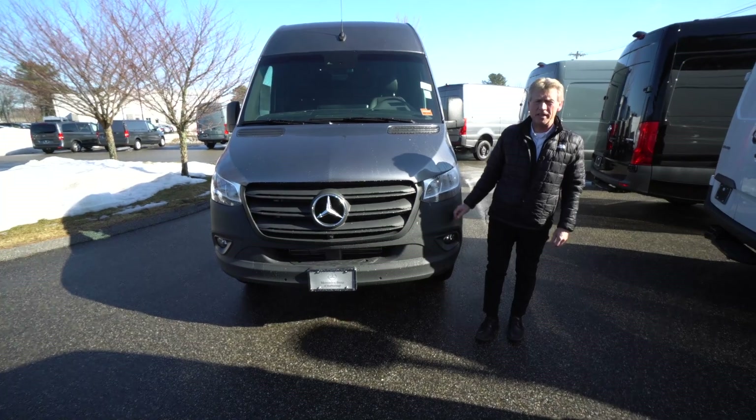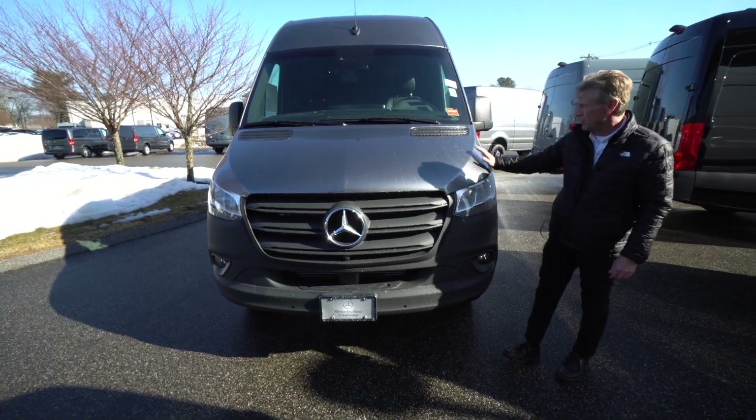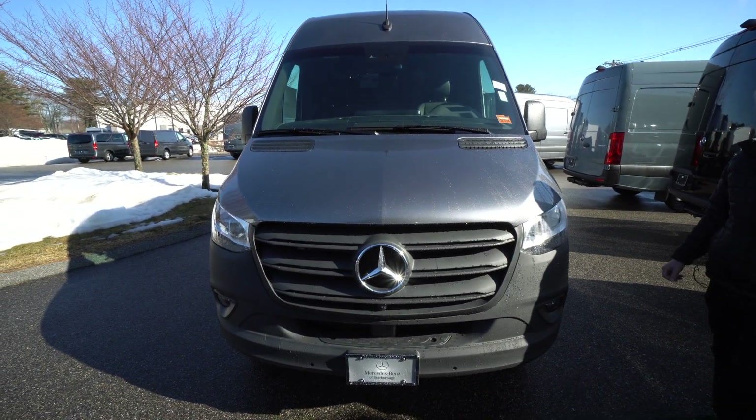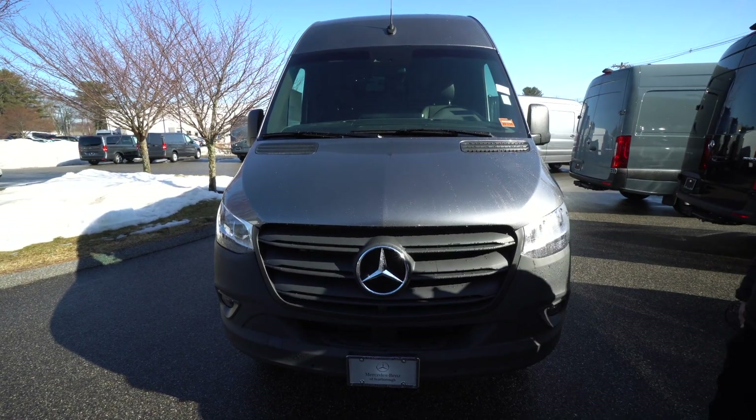Hello folks, I'm Roger here at Mercedes-Benz of Scarborough in Scarborough. I'm doing a video of this beautiful rear-wheel drive, selenite gray metallic, four-cylinder gas model. This just came in — a great cargo van.